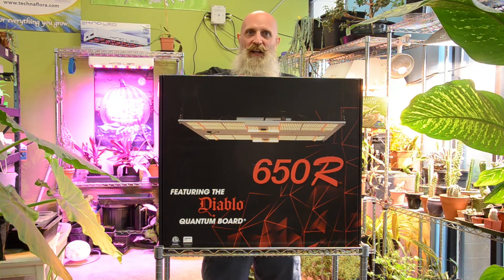Hey growers, John from Horizon Hydroponics here. You've heard me talk about light in the past, so I'm not going to cover the basics — please go back and watch one of my other videos for that information. But today I want to talk about LEDs, light emitting diodes, and they're finally worth the bang for the buck.